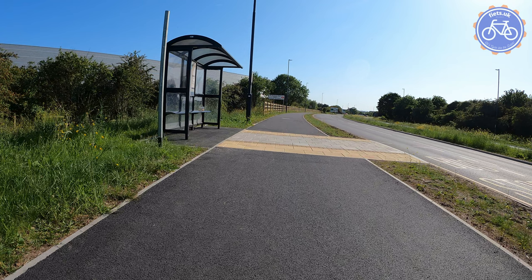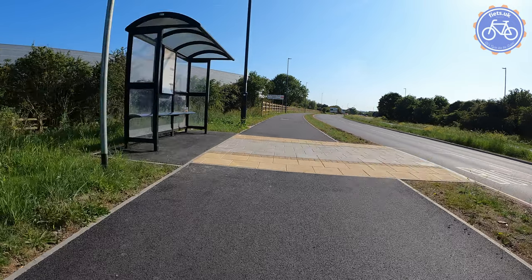We approach a bus stop here. There's no real reason, as far as I can see, why this could not have been a floating bus stop arrangement, allowing people to cycle behind the bus stop. As it is, we've got the potential for conflict with people who are boarding or alighting from buses.